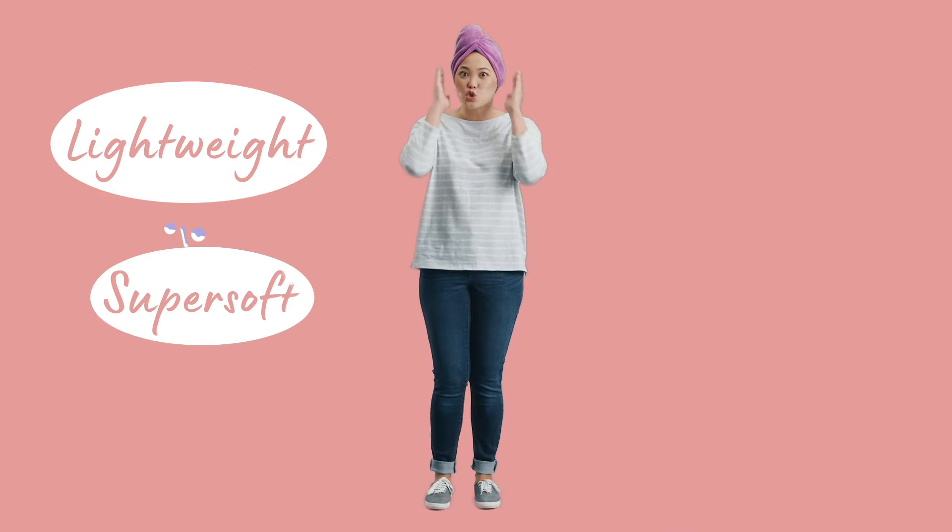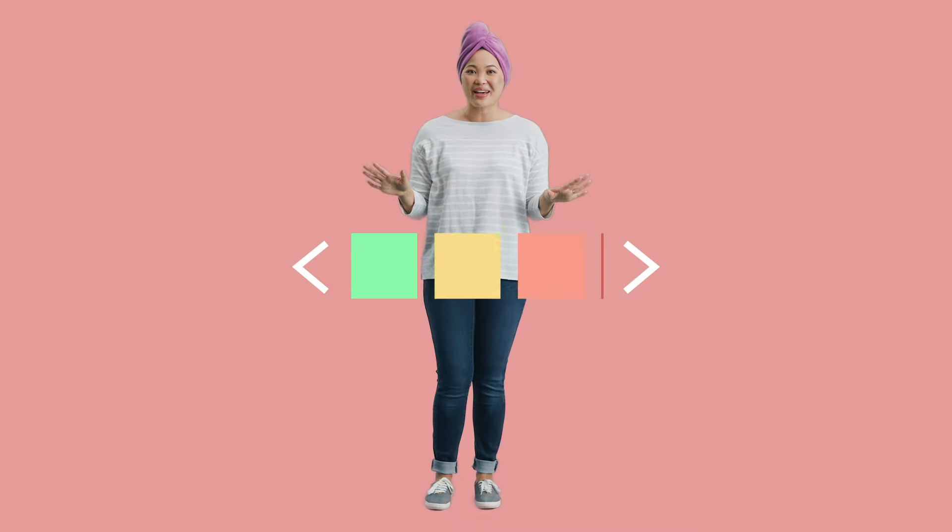It's lightweight, super soft, and dries hair fast. Plus, it's available in a ton of fun colors and patterns. And it's so small, it cuts down on my laundry time and makes it easy to pack for trips.